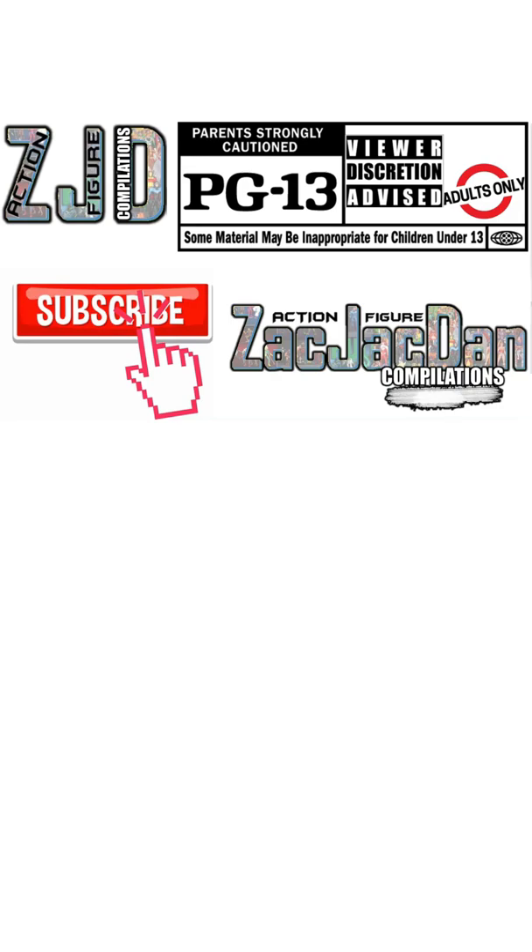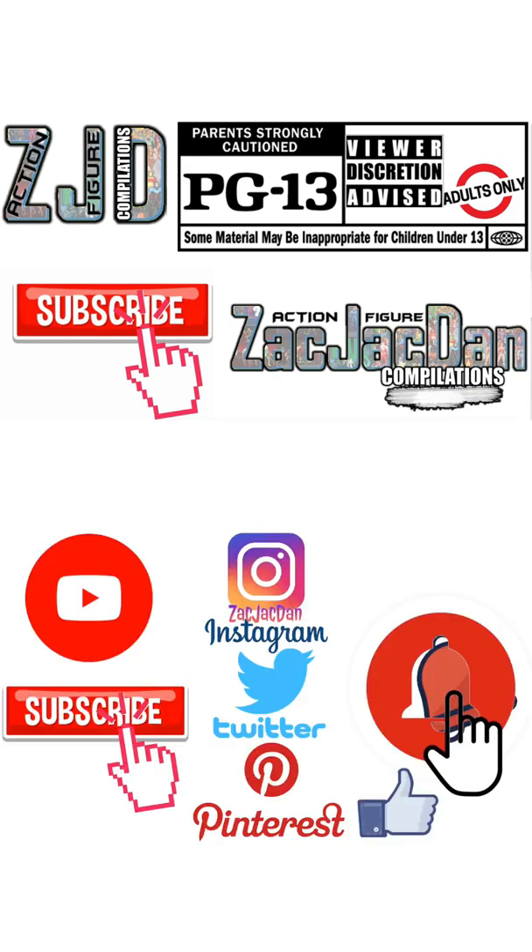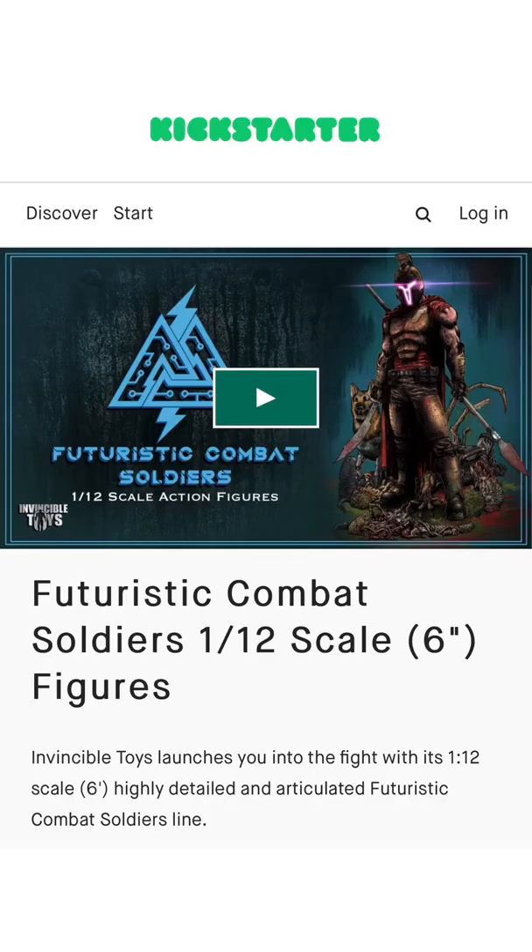What's up, you guys? It's content SPG13 — make sure you subscribe and hit the notification bell, check me out on Pinterest and Instagram. What's up, you guys? It's that Jack Dan coming at you with another Kickstarter. Today this time we have one from Invincible Toys with their Futuristic Combat Soldiers line.